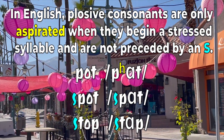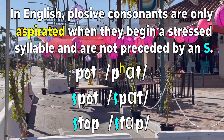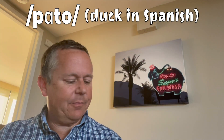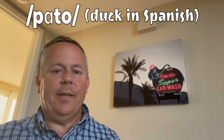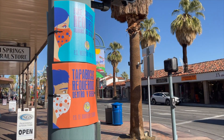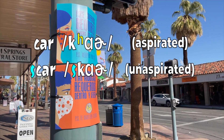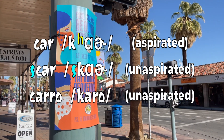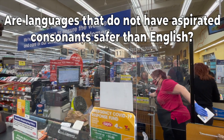In English, plosive consonants are only aspirated when they begin a stressed syllable and are not preceded by S. Now I'll demonstrate the P in Spanish. Pato. The P in Spanish is never aspirated. This phenomenon is true in English under the same conditions for the phonemes T and K too. The aspirated K sound in 'car,' the unaspirated K sound in 'scar,' the Spanish K sound, 'carro.' The T sound also follows the same pattern.